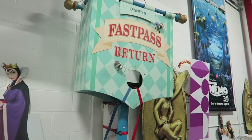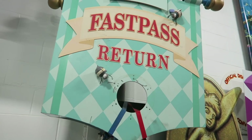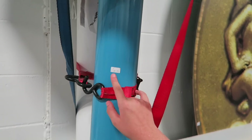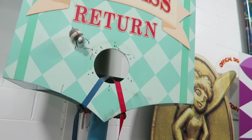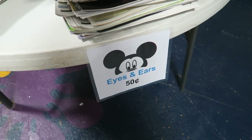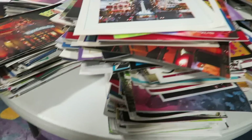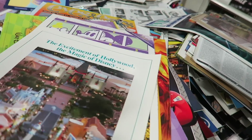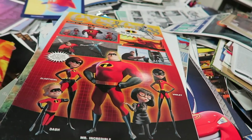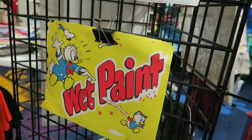How much is the Fast Pass Return sign? Two thousand, two thousand five hundred dollars. And then there's a Finding Nemo sign. They also have editions of the Eyes and Ears, which are the Disney cast member publications that come out each week giving cast members an update of what's going on. You can even get a Disney wet paint sign.